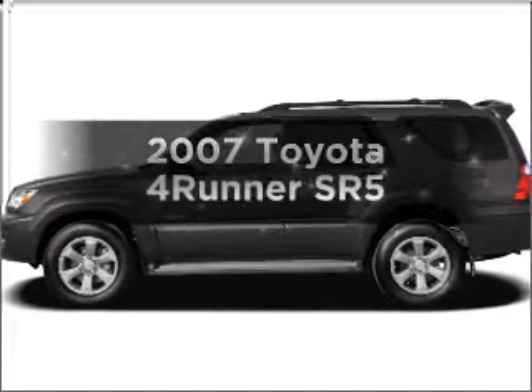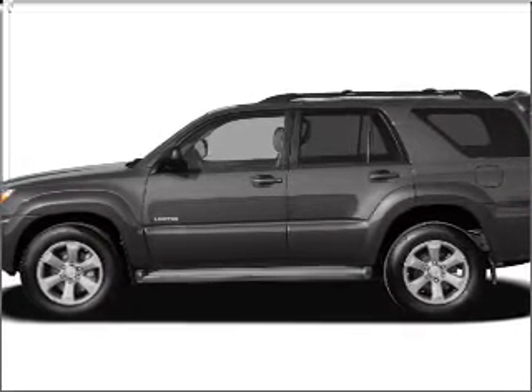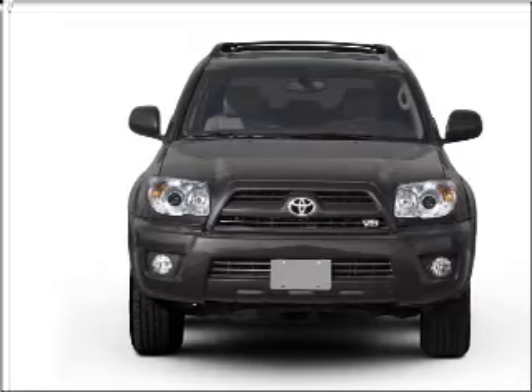Get noticed in this 2007 Toyota 4Runner. If you're looking for an automobile with great attributes, look no further. With a reliable 6-cylinder engine connected to a smooth shifting 5-speed automatic transmission,